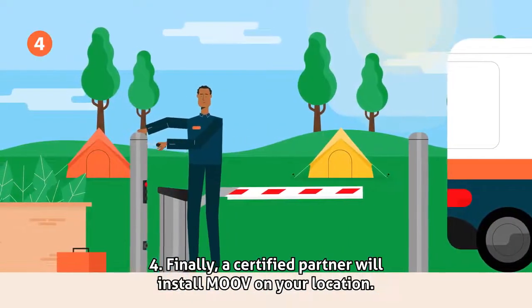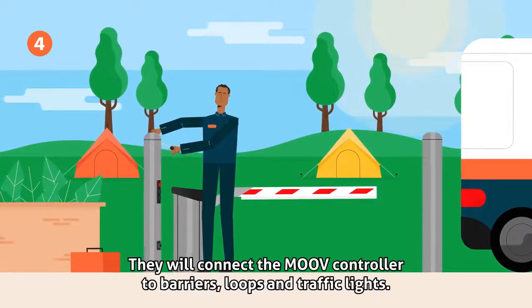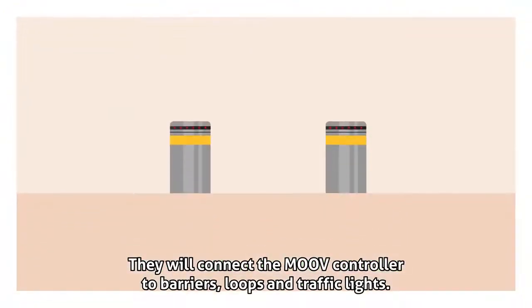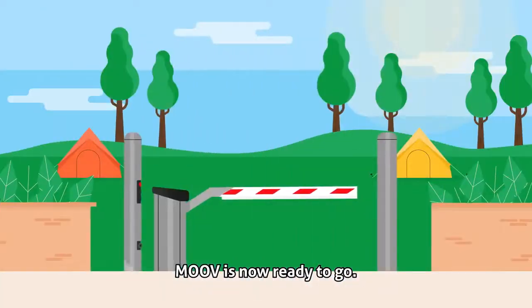Step 4: Finally, a certified partner will install Move on your location. They will connect the Move controller to barriers, loops, and traffic lights. Move is now ready to go.